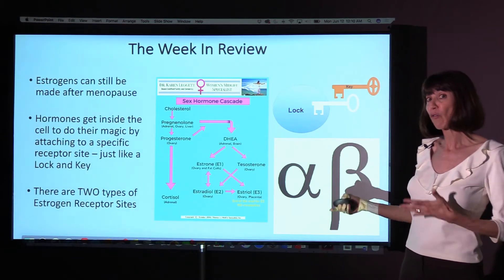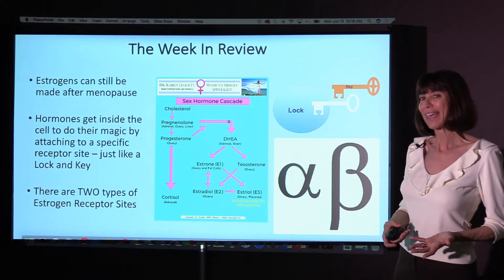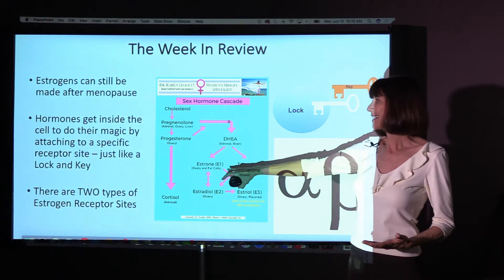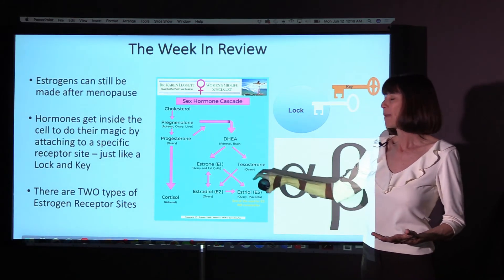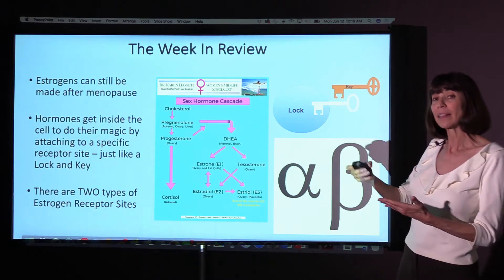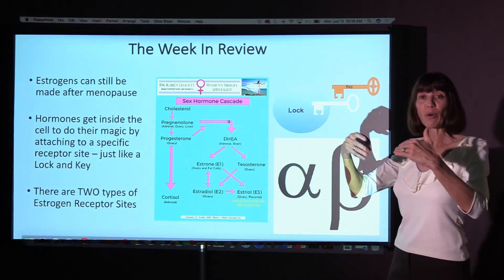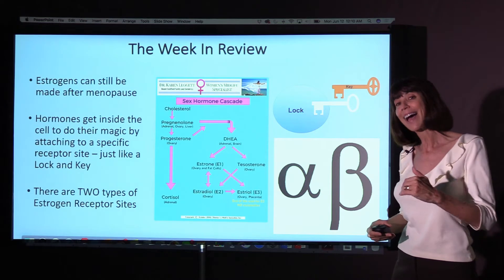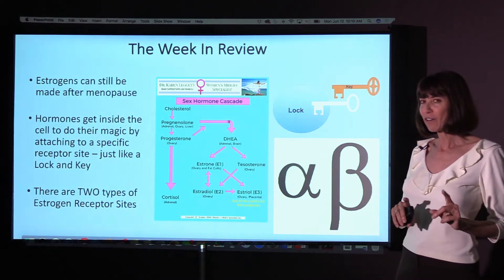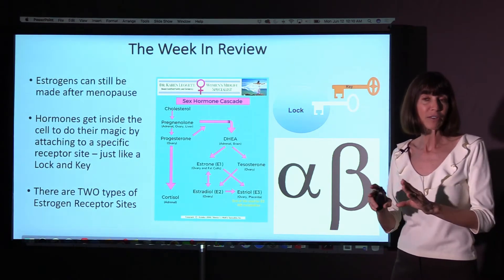So, the week in review so far: we've talked about how estrogens actually can be made after menopause — much less amounts of course — but our fat cells make estrone and we can also make it from DHEA and testosterone. We talked about how we need that lock-and-key situation with the receptor sites in order for the hormone to get inside the cell, and then we talked about the fact that very few people know that there are actually two different types of estrogen receptors.